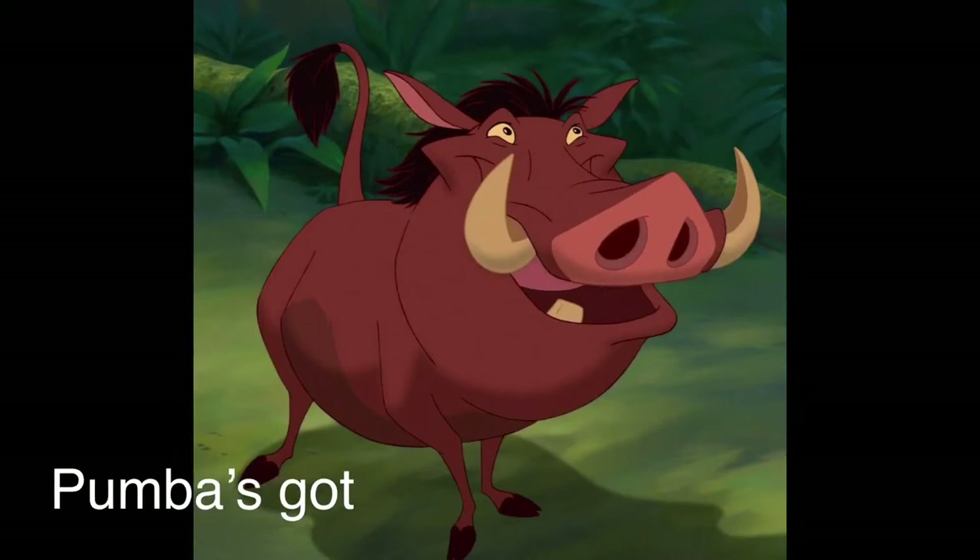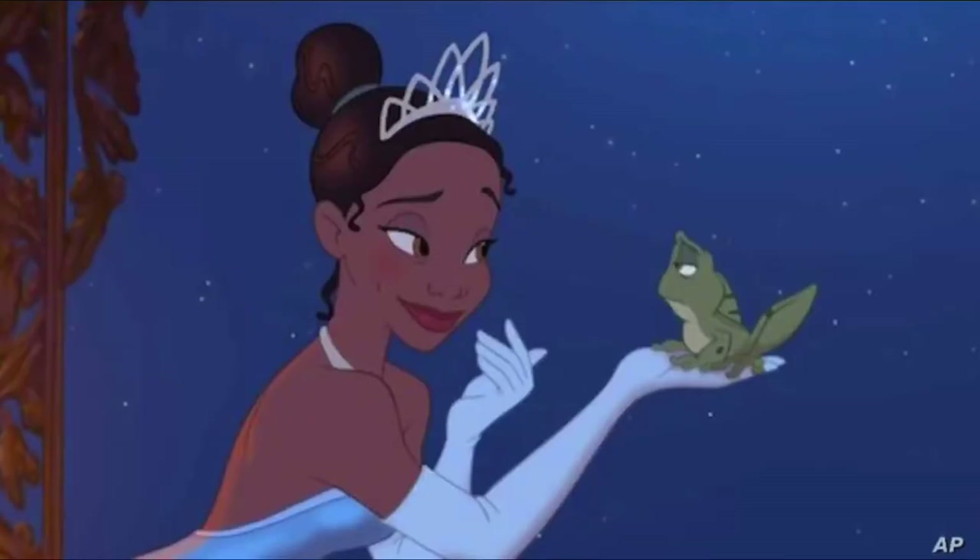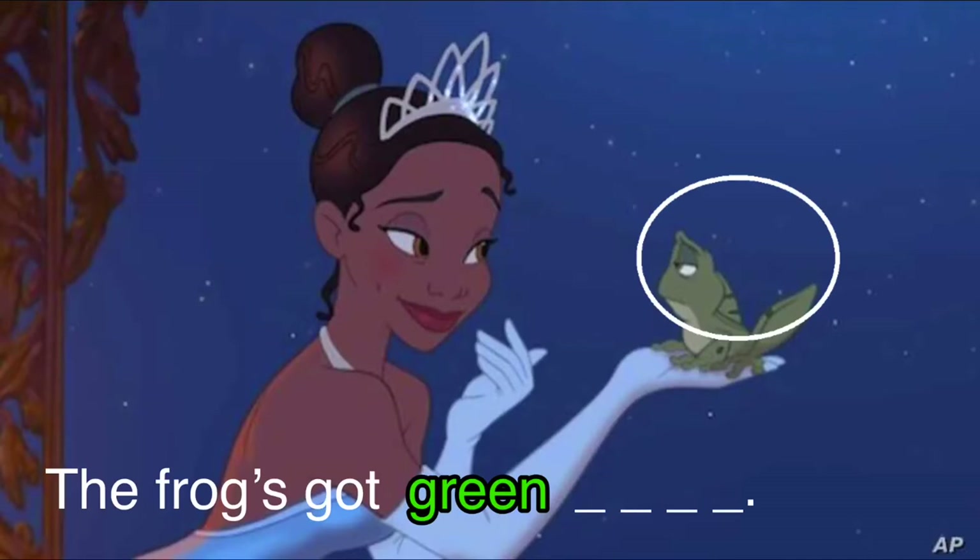Okay, next question. Can you complete the missing word? Pumba has got — or Pumba's got — a brown tail. Very good. Next: the frog's got green skin. Well done, the frog's got green skin.